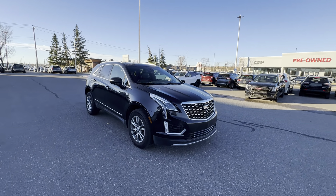Around the sides, you get 18-inch alloy wheels wrapped in Michelin all-season rubber. The side mirrors have integrated LED turn signals. They're heated, auto-dimming, and power folding as well.